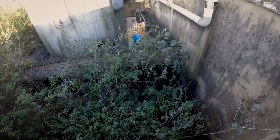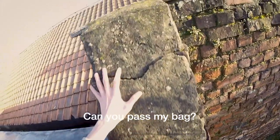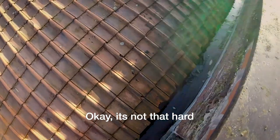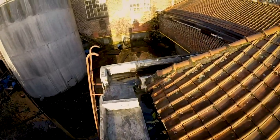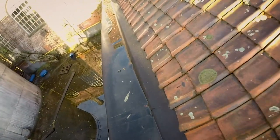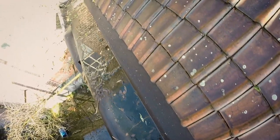Before we could head inside we had to take this rather sketchy part over a big drop. After we survived this, we ventured on, walking in the gutter of this decaying roof. This is really ghetto.